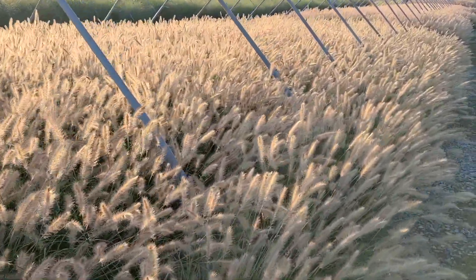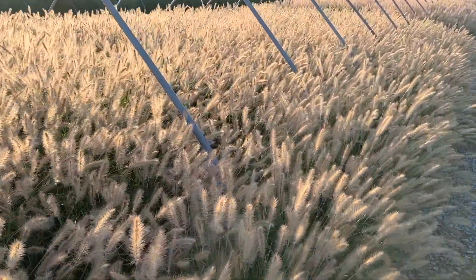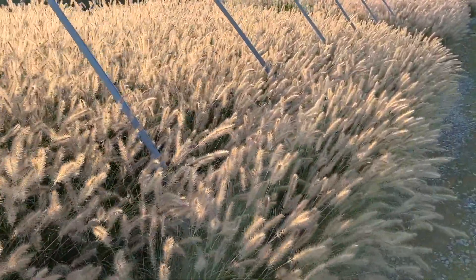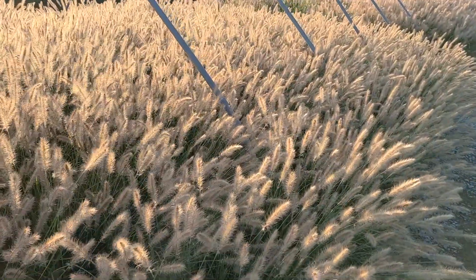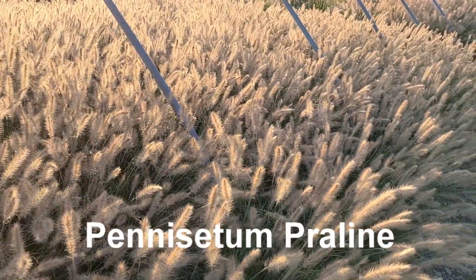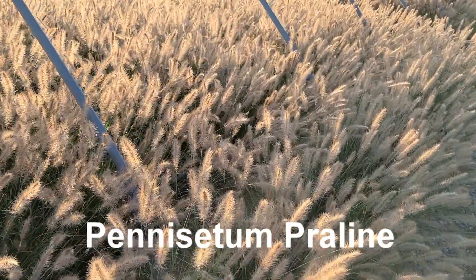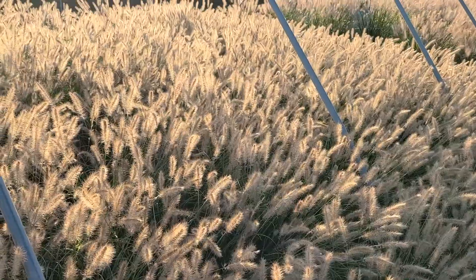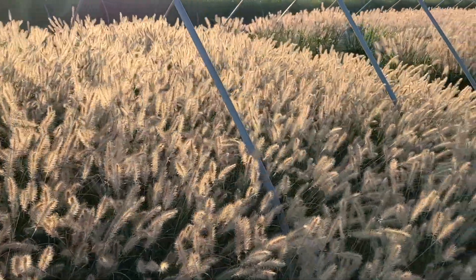You might have seen the video where I talked about the new worry-free pennisetums, the fountain grasses. I'm looking here at this variety called Praline, which was in full flower then, and as you see it's still going strong and looking absolutely magical now with the reflection of the setting sun.